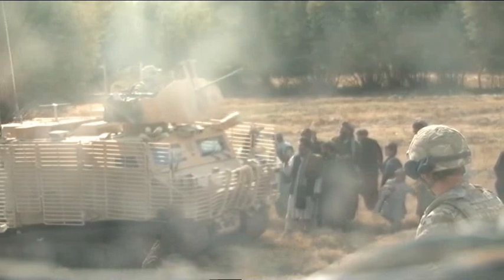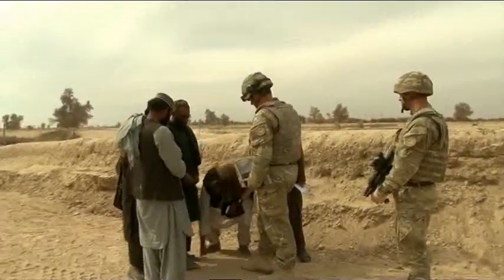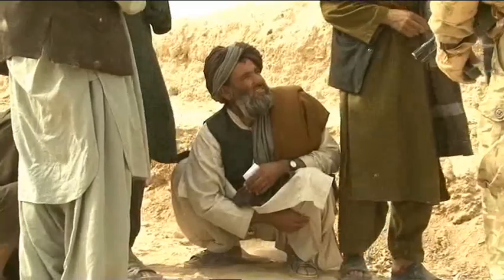Here Badger Troop has been called in to assist in the search for someone seen with a weapon in a compound the other side of this tree line. Off-roading can cause its own problems though — these farmers are angry their land has been damaged by the vehicles and want compensation.